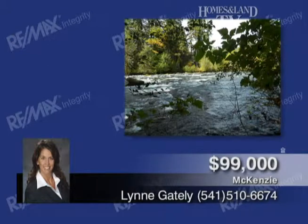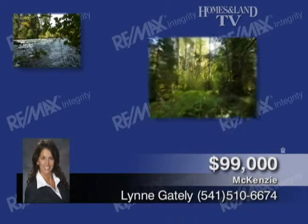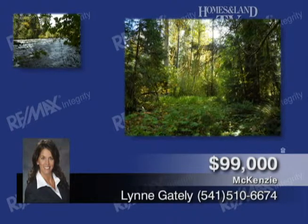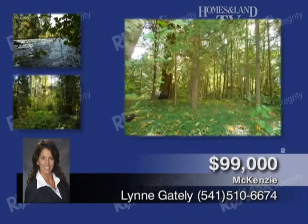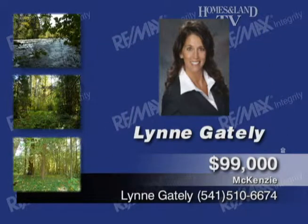Lynn Gately invites you to come and experience this beautiful piece of property with approximately 240 feet of peaceful riverfront in beautiful Blue River. You'll find tons of trees on better than half an acre. You can build your dream home by the McKenzie. See you today before it's gone. Lynn Gately.